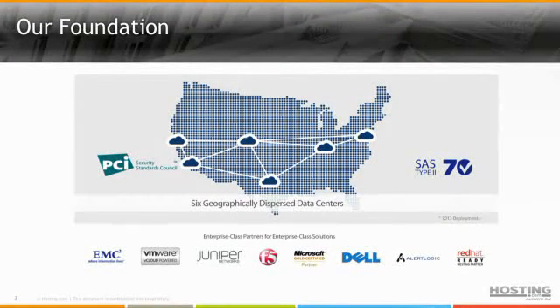We're distributed across the U.S. in six different markets. We have been growing at a pretty rapid pace, and we actually offer our cloud services in five of these sites and intend to have our cloud services offered at all six of them in the fairly near future.